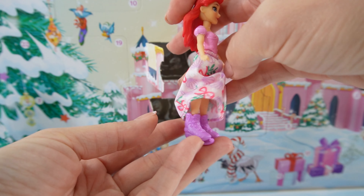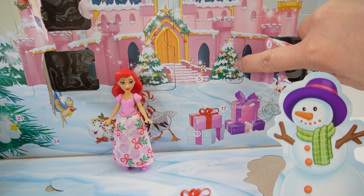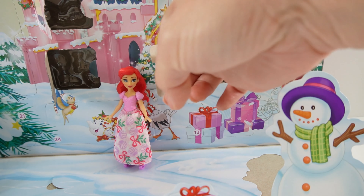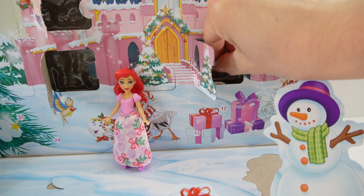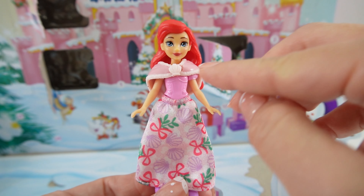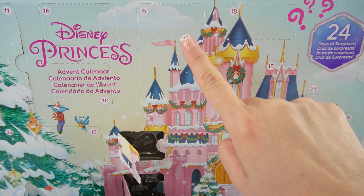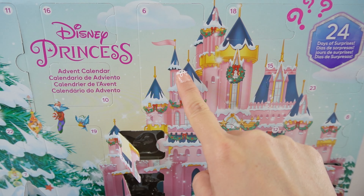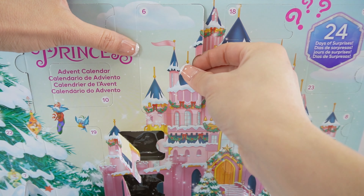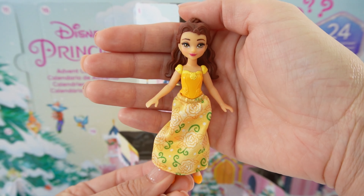Door number four gives us a pair of lavender ice skates. Let's put them on Ariel — these are super cute! Look, Ariel is wearing ice skates, now she can go ice skating. Door number five is here, and we have a beautiful pink wrap. You know it's for Ariel because of the seashell on it.